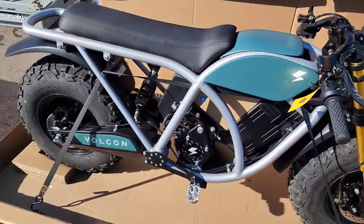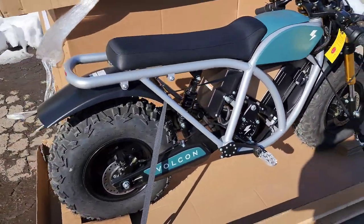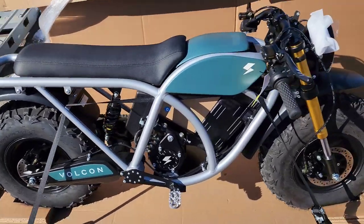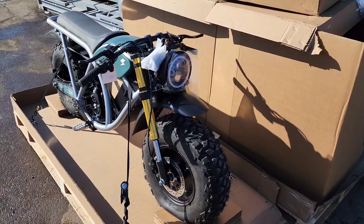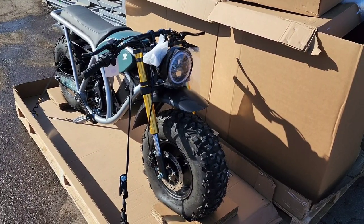Alright, we got the cover pulled off. Let's get it put together and charged up.